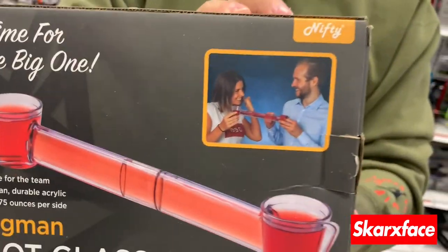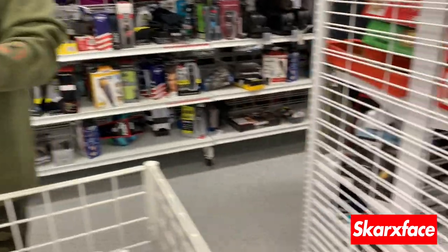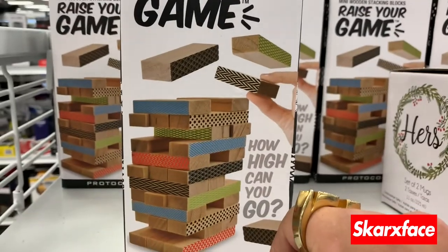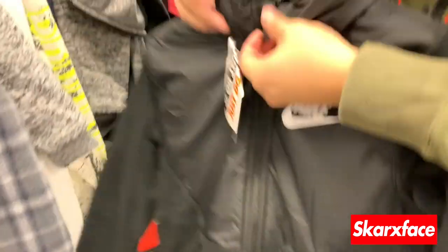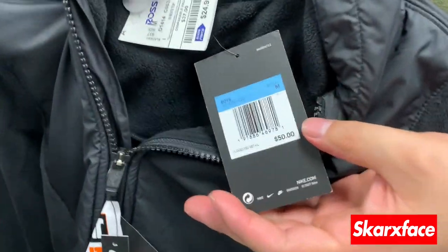We found a duel-style game — like if the other person is short it won't be an issue. Also found a drinking Jenga set. How high can you stack it? They're a little crazy. How much are they? The Ross price is 24.99 for something that retails around 50, so about half off. That's not bad.